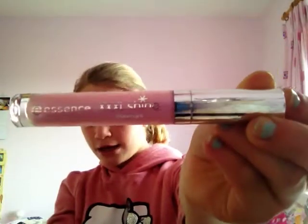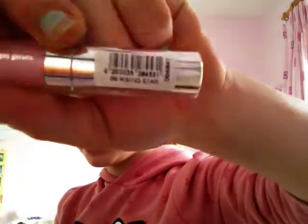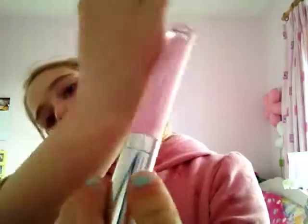So I got this lip gloss from Essence — it's XXXL Shine, and this is number four, Rising Star. I actually like this. The applicator is tiny, look at that — it's tiny. Sorry about the sound effects, but it's just really shiny, like Barbie, really shiny.